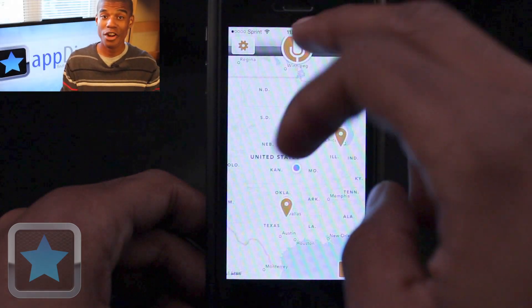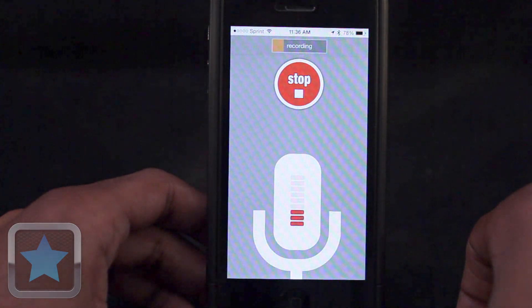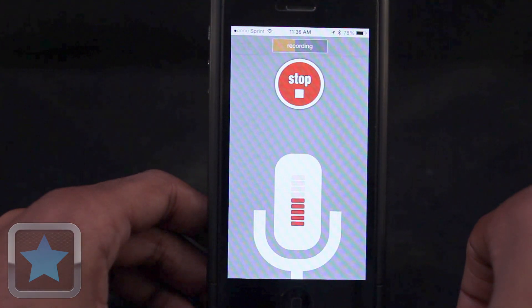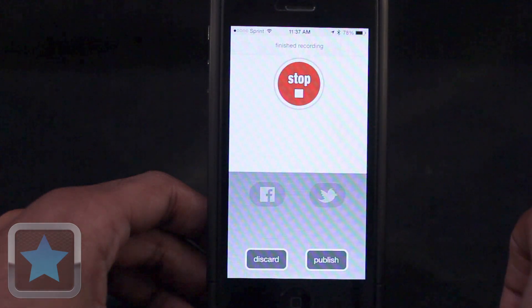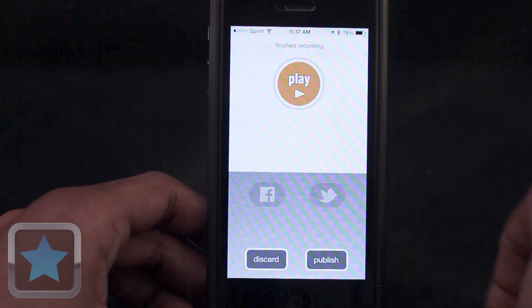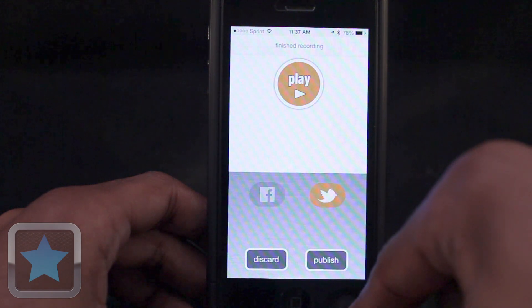And to create your own recording for the world to hear, just hit the microphone button. This is Jay Smith making an app demo of Motormouth for appdictions.com. And just like that, you can post your recording to the app as well as talk about it on Facebook and Twitter. It's great.